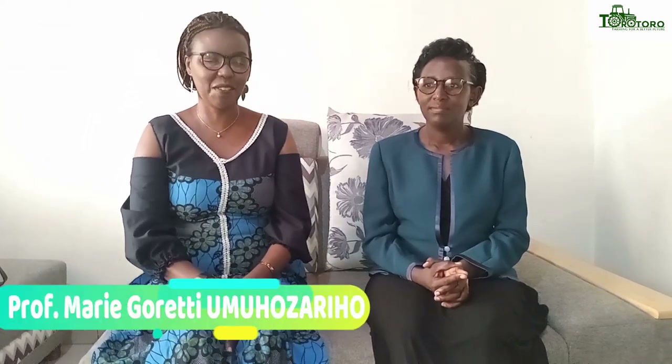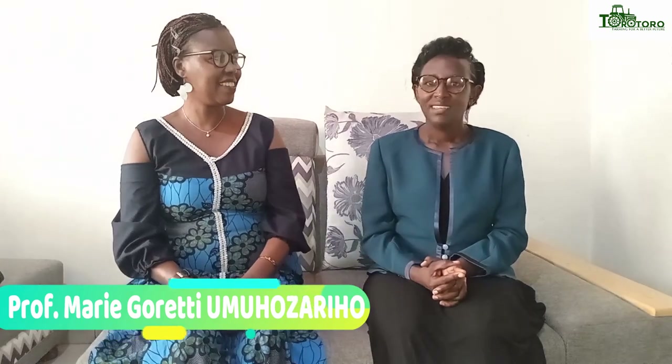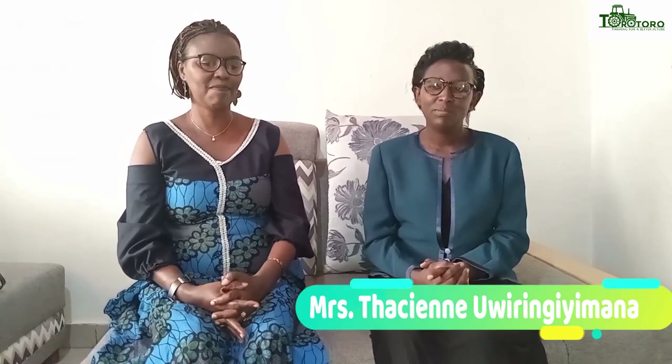Welcome friends. I am from the Office of Mariko Lintumwa Paribot. I am a friend here. I am called Tassien Willimdi Maana, a lecturer at the University of Rwanda in the Department of Crop Science, College of Agriculture, Animal Science and Veterinary Medicine.